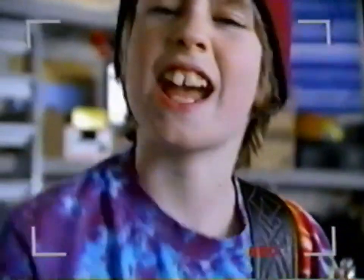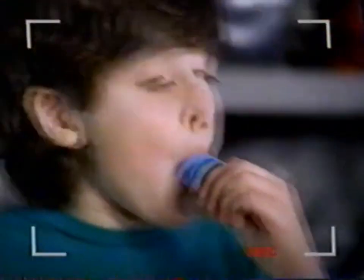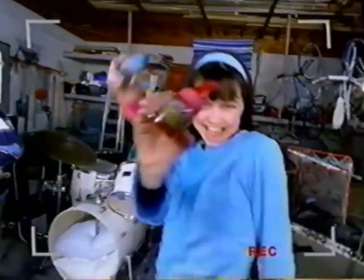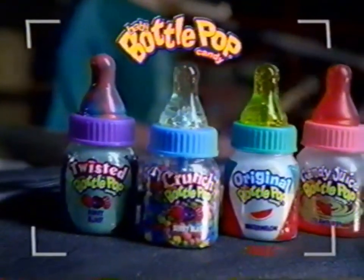Baby Bottle Pop, Baby Bottle Pop — you can lick it, sip it, or munch it with new candy crunch. Baby Bottle Pop, Baby Bottle Pop, in original candy juice and new candy crunch flavors.